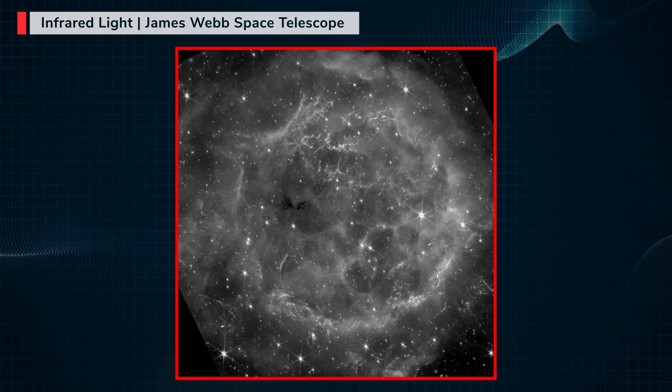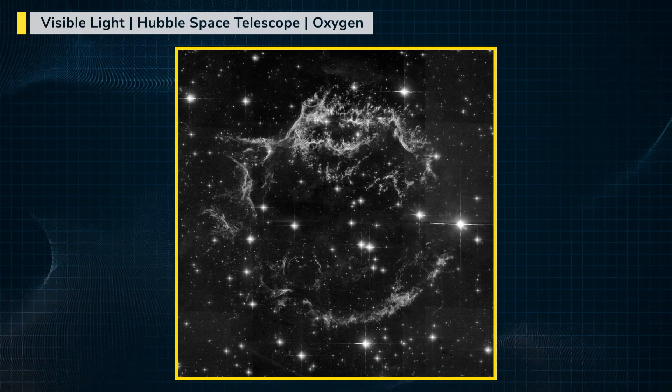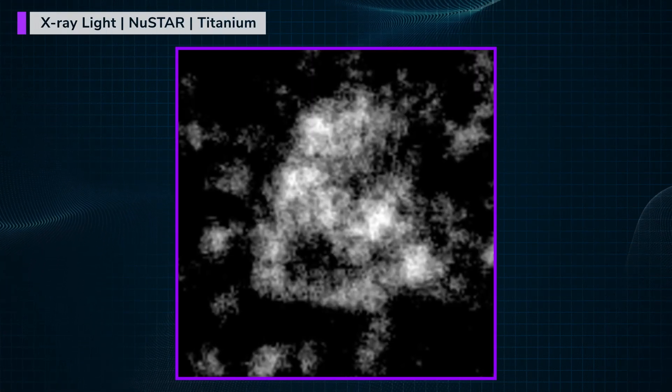When picking datasets to use in your own images, you'll see that a number of them trace specific elements that are forged only in supernova explosions. These same elements are found throughout the Earth, and some are critical for life itself.